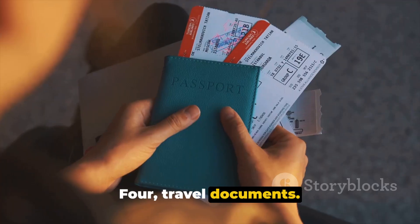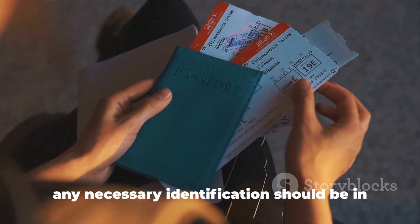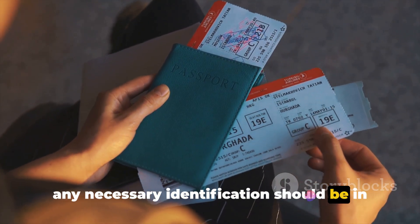4. Travel documents. Your passport, visas, flight tickets, and any necessary identification should be in your hand luggage.